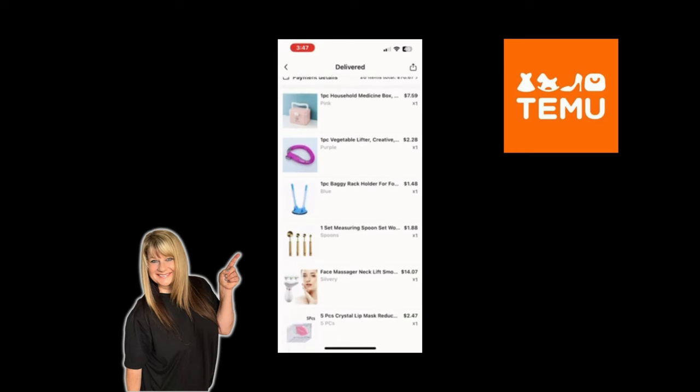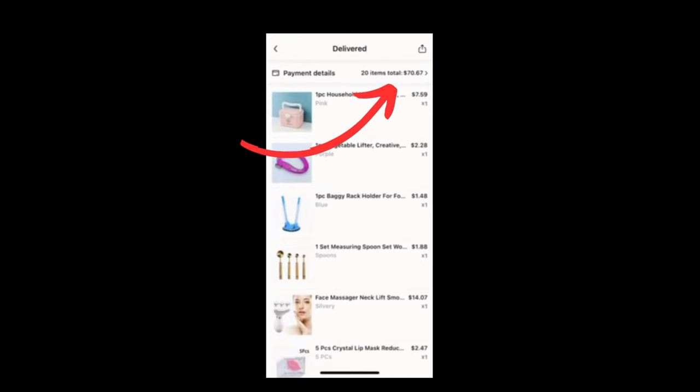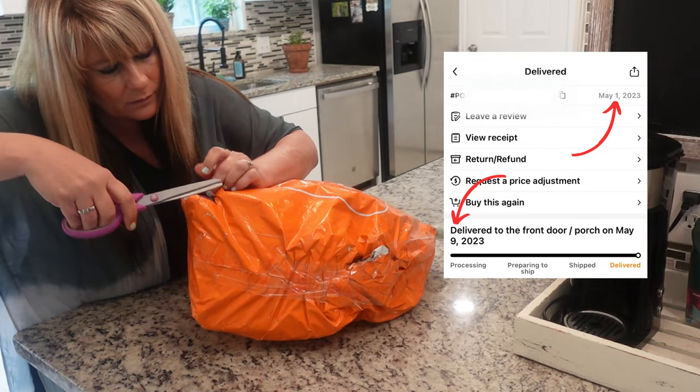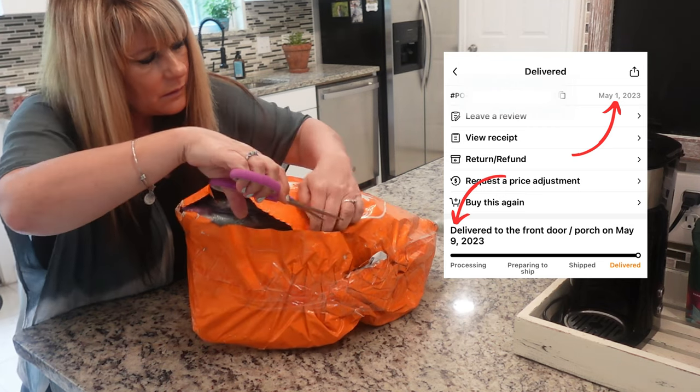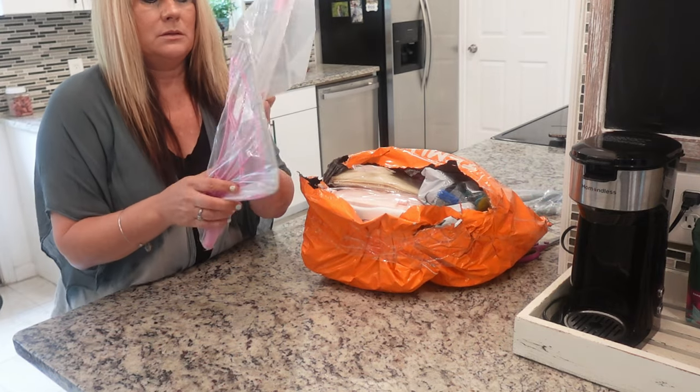In case you're not familiar with Temu, it's an online discount website with a variety of products. Here is my order — I ordered 20 items for a total of $70.67. I placed my order on May 1st and received it on May 9th, so that gives you an idea of the delivery timeframe. Make sure to watch until the end because one of these products absolutely blew my mind. I was not expecting it to work and I am in absolute shock — it's a product you're definitely gonna want to pick up.